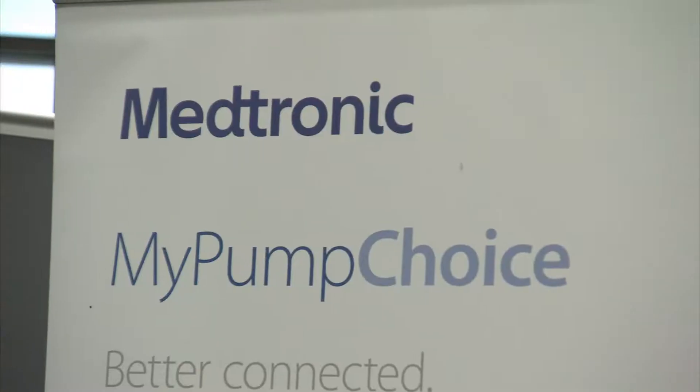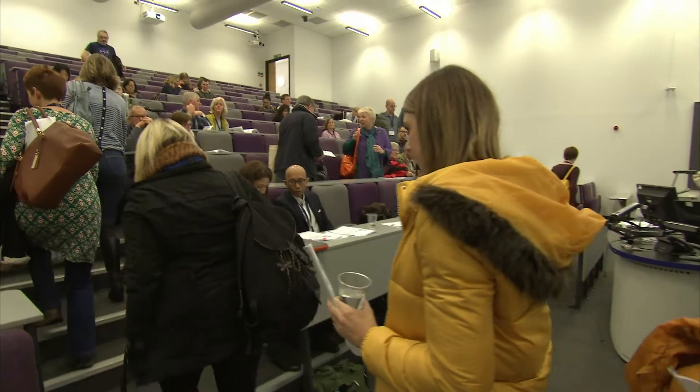Welcome to Type 1 and Tech at Swansea University. It's a guide to technology that will help you manage your type 1 diabetes — what it is, how it works, if it's right for you, and above all, how do you get it?